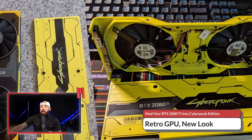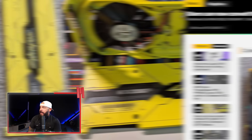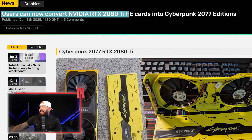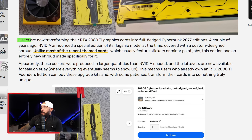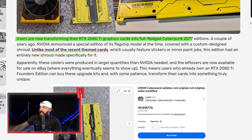Somebody just turned the RTX 2080 Ti into a Cyberpunk collectible, and now eBay is going feral. It's crazy to think this was the GPU that launched with that Cyberpunk shroud. Users can now convert RTX 2080 Ti Founders Edition cards into Cyberpunk editions. When NVIDIA made a bunch of these shrouds, they had a whole ton left over. Users are now transforming their RTX 2080 Ti graphics cards into full-fledged Cyberpunk 2077 editions.